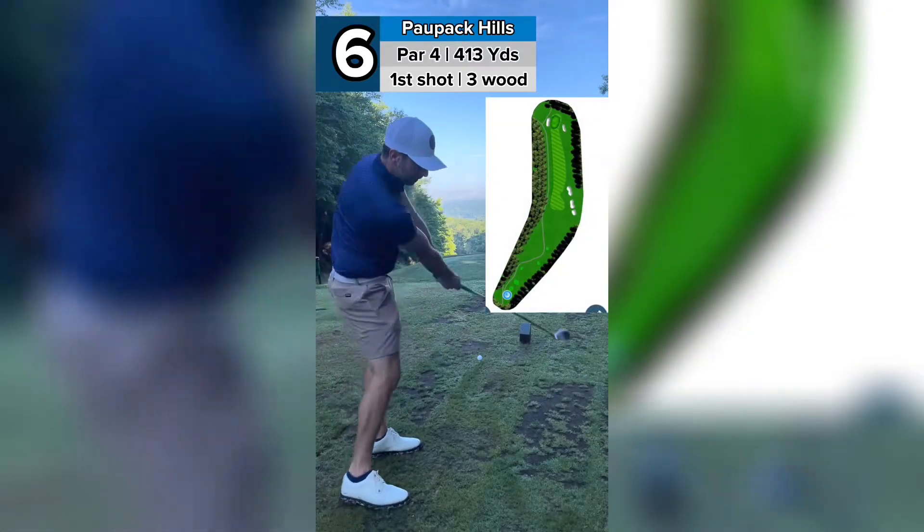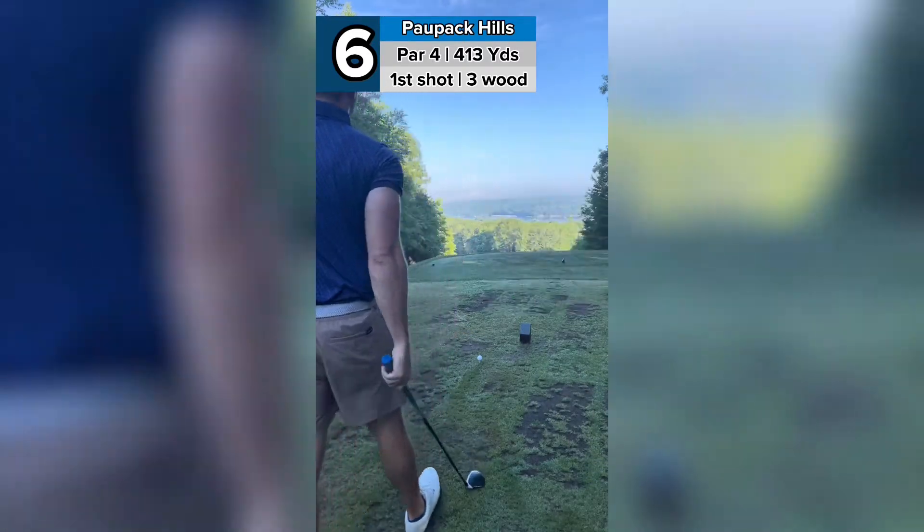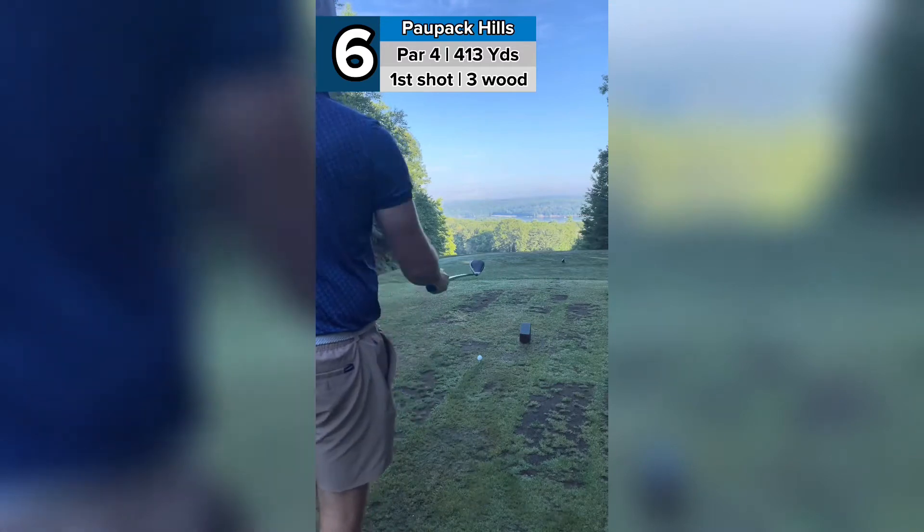All right, number six, Paw Peck Hills. This is one of their signature holes overlooking the lake. It's a downhill dogleg left par four.